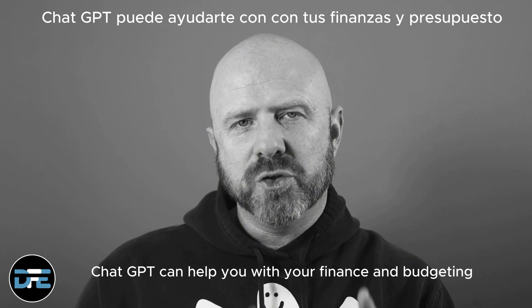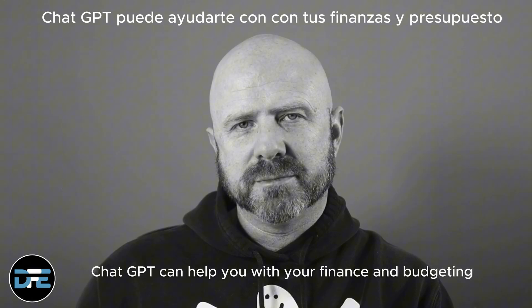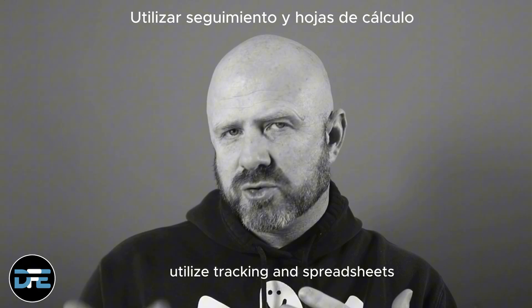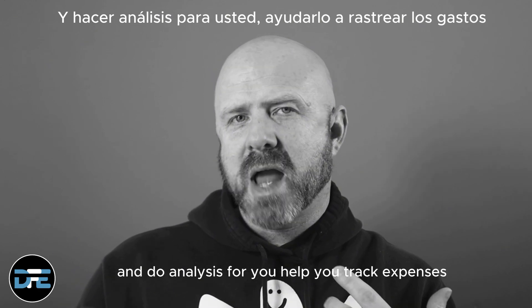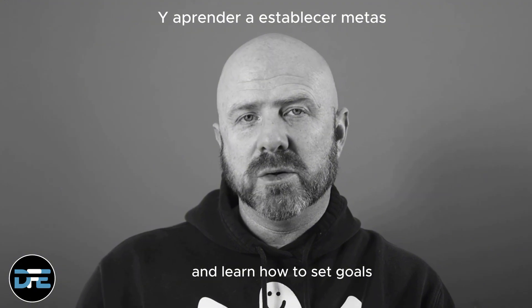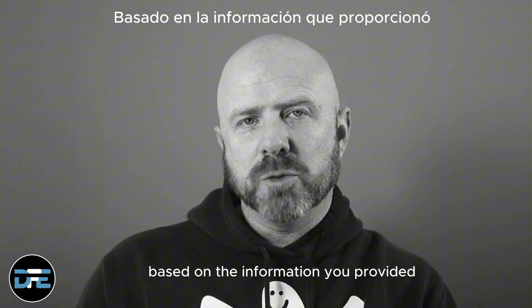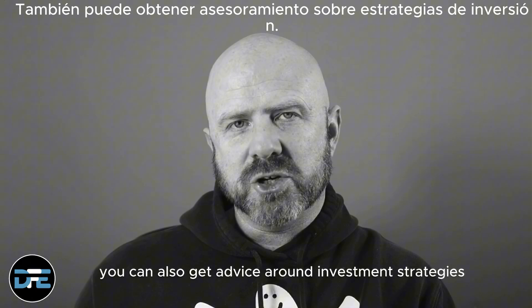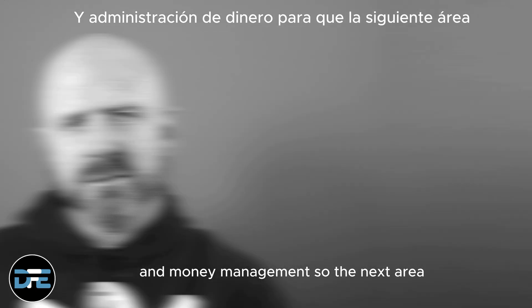ChatGPT can help you with your finance and budgeting. It can help you create a monthly schedule with your budget, utilize tracking and spreadsheets, and do analysis for you — helping you track expenses and learn how to set goals based on the information you provide. You can also get advice around investment strategies and money management.